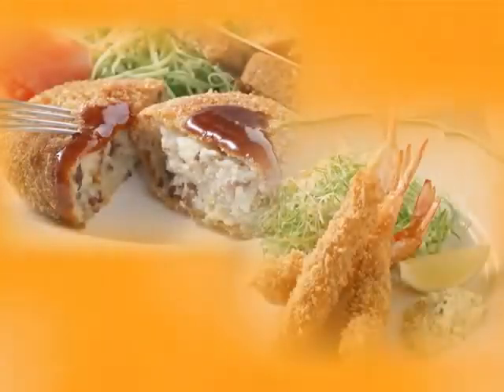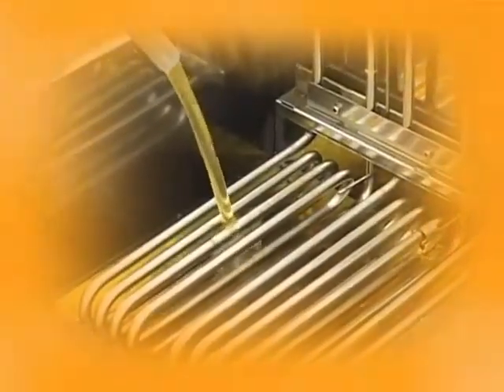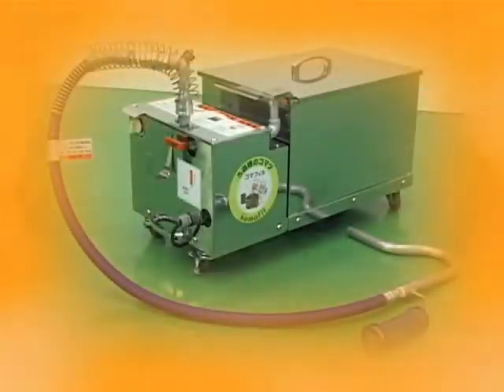In order to produce high quality fried products, oil needs to be maintained at its peak and oil costs need to be kept down to realize profit. That is Komafil filter systems.